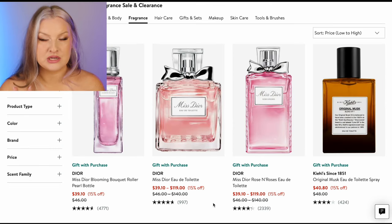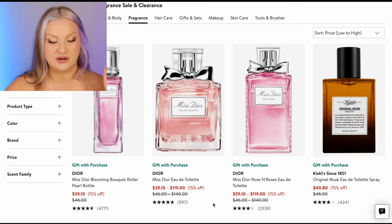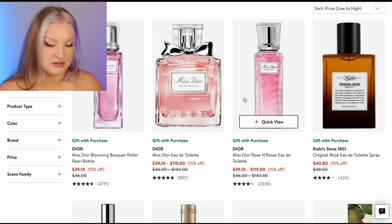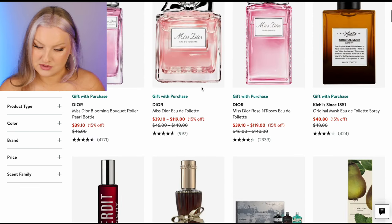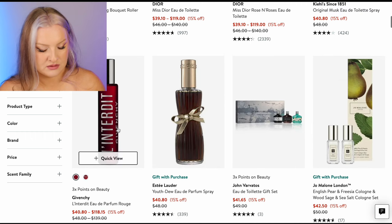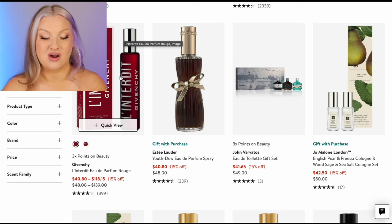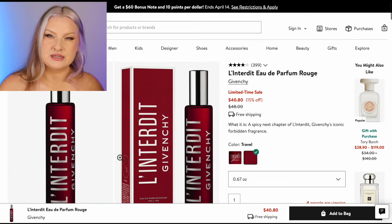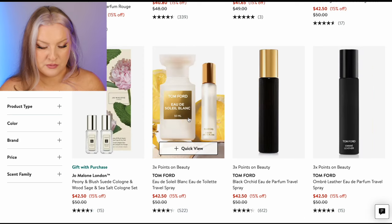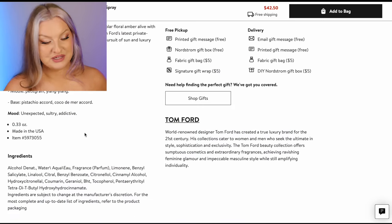We're nearing the $50 mark and I would assume once we hit a certain point it's just going to go straight up from there. We've got Dior — I feel like I've never really gravitated towards any of the Miss Diors, I'm going to skip those. Lanterdy Rouge — I do like Lanterdy Rouge. I think I like the Ultime more. Tom Ford Soleil Blanc — I love this fragrance. We're really getting up there in price but I do really like this one. Orange, ylang ylang, pistachio, Coco de Mericord — a rare species of palm tree native to Africa. I would get a little travel size.